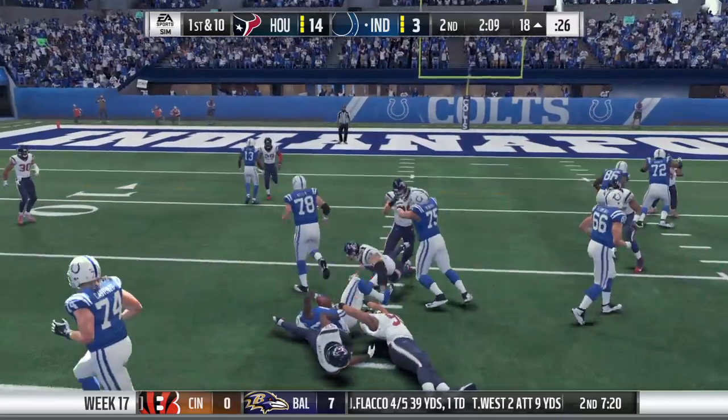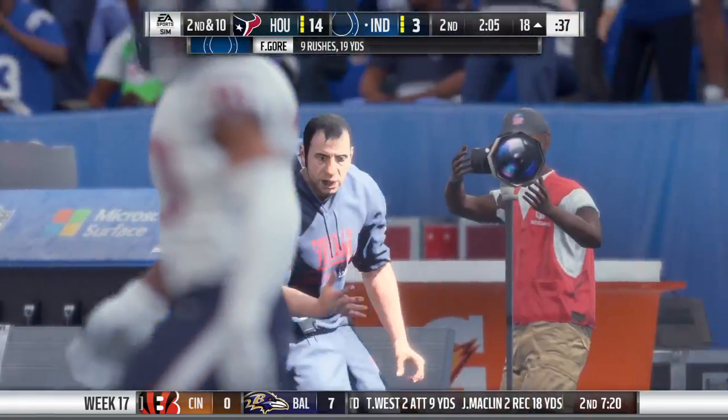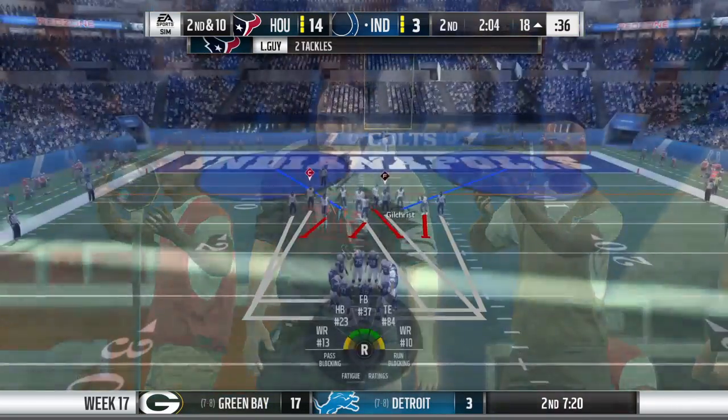On first down it's Gore, trying to find a lane but instead he'll get back to the line of scrimmage and no more. No gain on the play there. Second down.